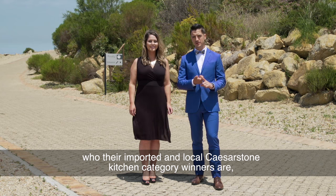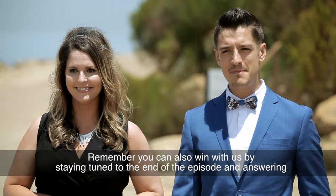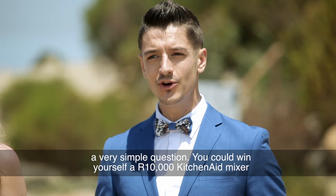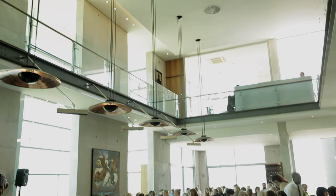Today our judges must announce who their imported and local Caesarstone Kitchen category winners are, each winning themselves a 100,000 Rand cash prize. Remember, you can also win by staying tuned to the end of the episode and answering a very simple question. You could win yourself a 10,000 Rand KitchenAid mixer courtesy of Caesarstone and KitchenAid. Without any further ado, let's go and find out who our winners are.